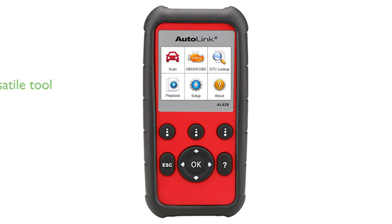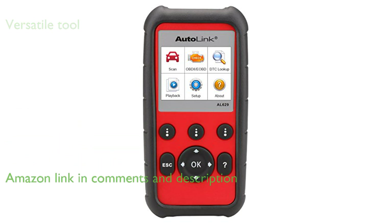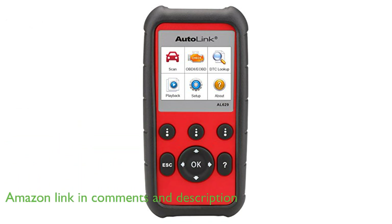The Autel Autolink AL629 diagnostic tool is exceptionally versatile, capable of reading and erasing diagnostic trouble codes for ABS, SRS, engine, and transmission on most vehicles from 1996 and newer.